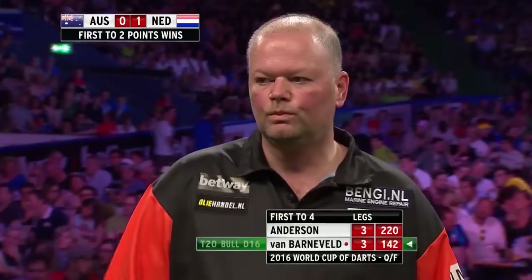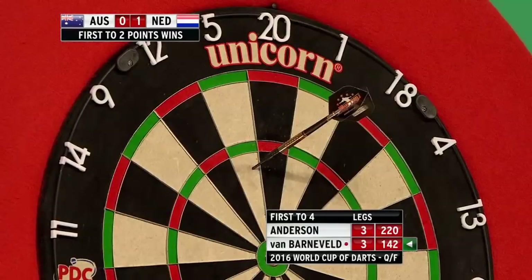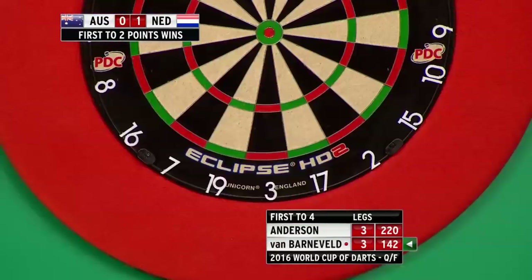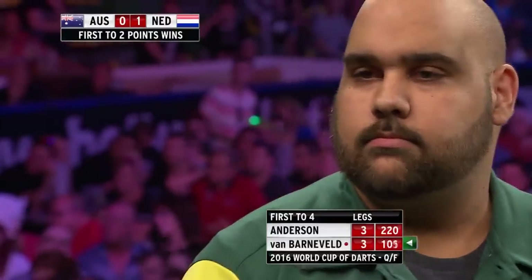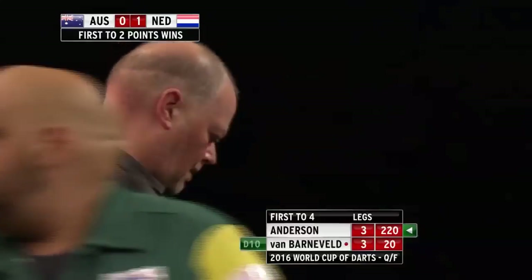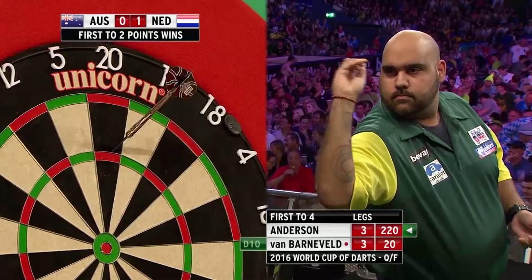Kyle Anderson really started thinking about that. He should have gone for the bullseye. If he'd had a bit of 25 or a bullseye, it would have been a different story. But he knew he had to hit the treble to leave a double, to leave a finish. That is majestic. Barney sat on double 10, and Anderson not even on a finish. It's been a brave effort by Kyle Anderson.